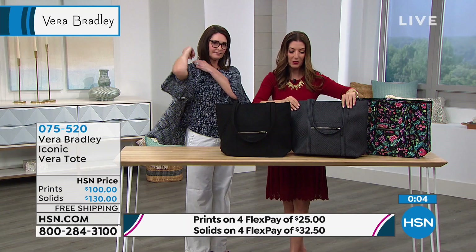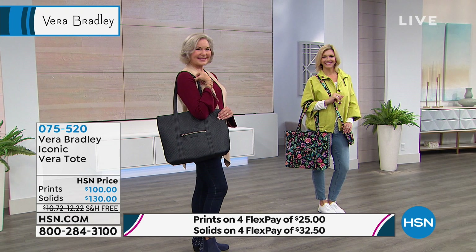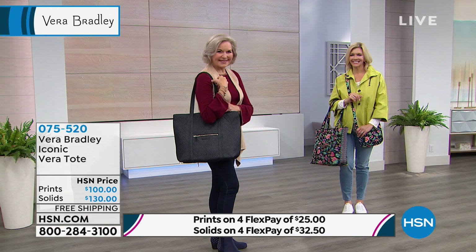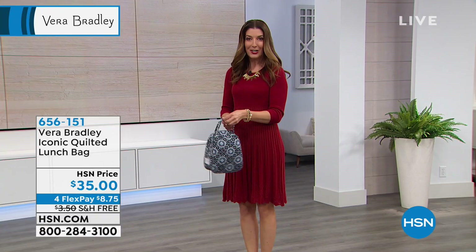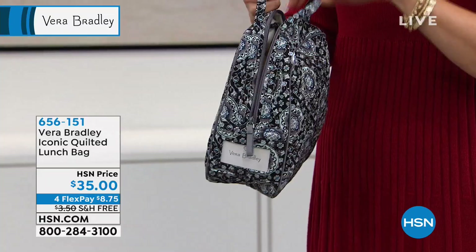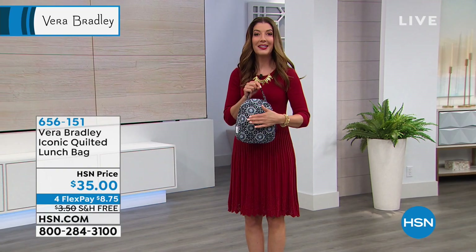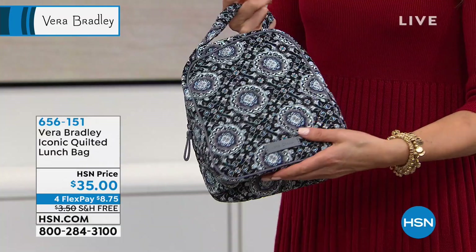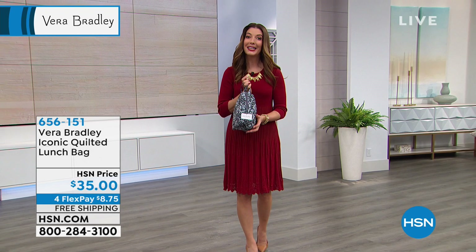Jump right in — you might be getting your very first Vera Bradley bag, or maybe you're coming back for a classic. We've also got a lunch tote for you. The zipper goes all the way around and it opens up nice and wide. It's so pretty and it also comes in those fun classic cotton iconic prints. This is the charcoal medallion, and we have it in a few other prints as well. It even has a little ID window so you can keep track of whose lunch it is, because you might not be the only employee in the lunchroom with a Vera Bradley lunch tote.